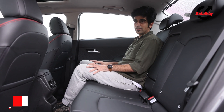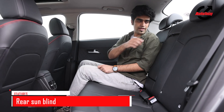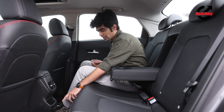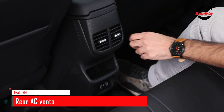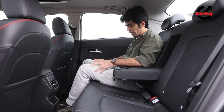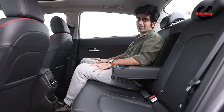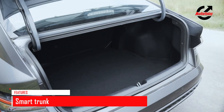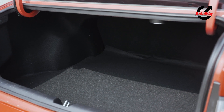In terms of rear features and amenities, you get a rear sunblind, a rear centre armrest with twin cup holders, two USB-C charging ports, a slot to place your phone, and rear AC vents. Boot space compared to the older car has gone up by 48 litres to 528 litres, and the boot also has a wider opening.